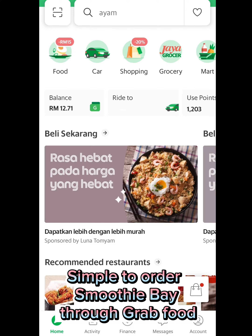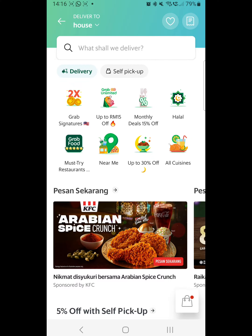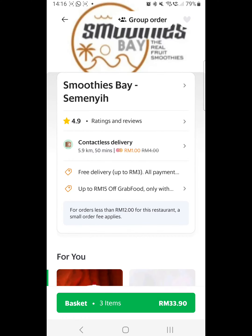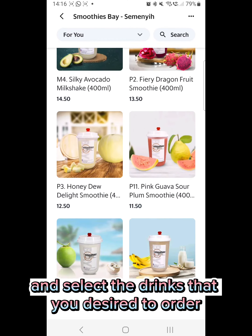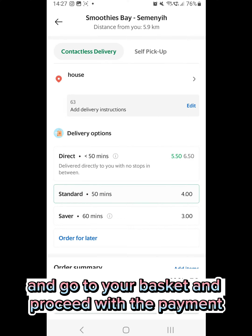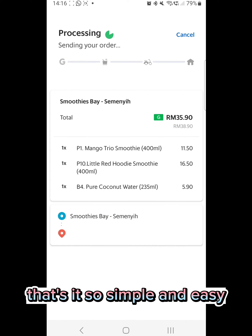To order Smoothie Bay through GrabFood, first go to the GrabFood category, type Smoothie Bay, and select the drinks that you desire to order. Add to basket, go to your basket, and proceed with the payment. That's it — so simple and easy!